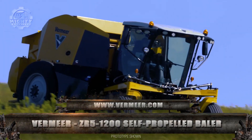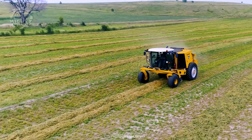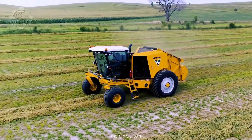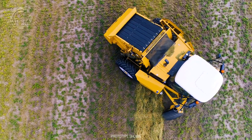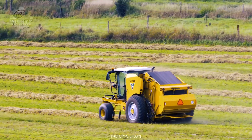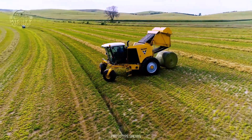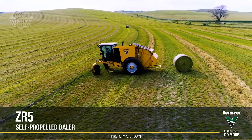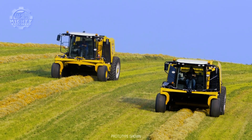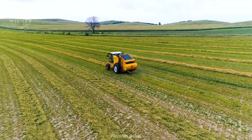The Vermeer ZR5-1200 self-propelled baler is the first self-propelled baler that promises high-speed work on any field while offering an unprecedented level of operator comfort and maneuverability. Part of its goal is to reduce the number of steps an operator takes before completing a bale, done through automating parts of the baling process. This automation also allows the operator to automatically make real-time adjustments based on field, crop, and operator inputs.